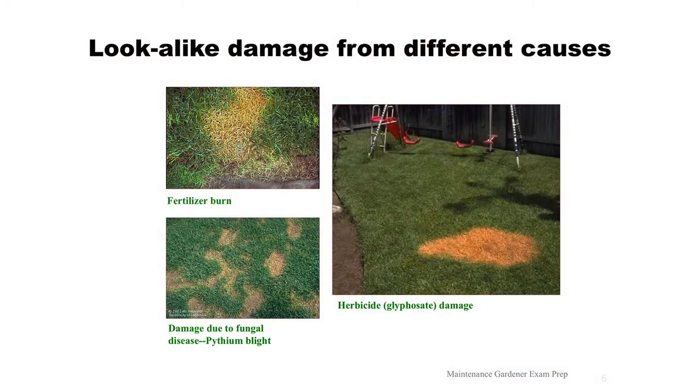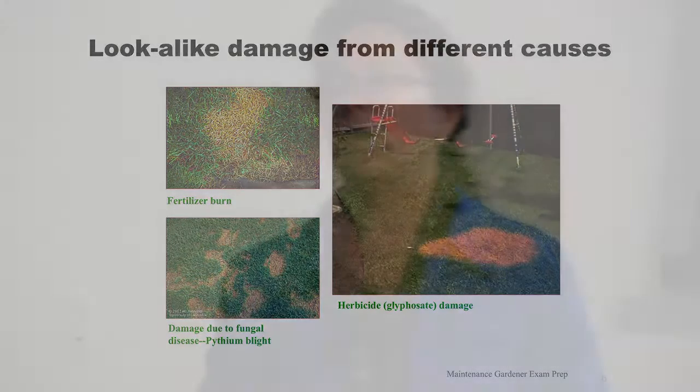Brown spots - people are always complaining about brown spots in their lawns, and they can have many different causes. In most cases these are caused by abiotic non-living factors like fertilizer burn, herbicide injury, over or under-irrigating, a sprinkler head leak, or dog urine - especially female dog urine. Occasionally it'll be due to a fungus or an insect, but in California we're very lucky because of our dry summers. We really don't have fungal diseases on our lawns, and lawn grubs are not as common as in the southeast and northeast United States.